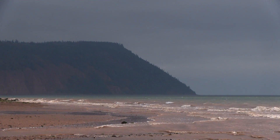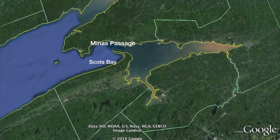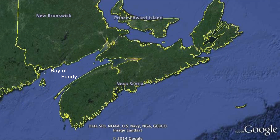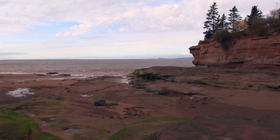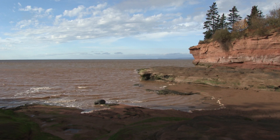Behind me you can see Minas Basin. That large mountain off in the distance is known as Blompton, and beside Blompton flows Minas Passage and Minas Channel out to Scotts Bay and the Bay of Fundy. The largest tides in the world occur here. On really large tides it can go as much as almost 20 meters. That amount of tide creates an incredible current through Minas Passage of up to 10 meters per second.